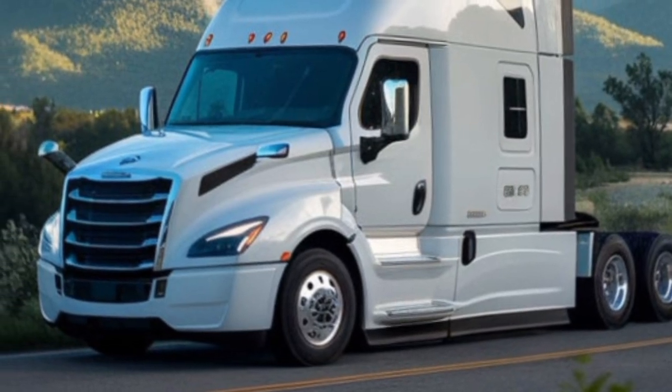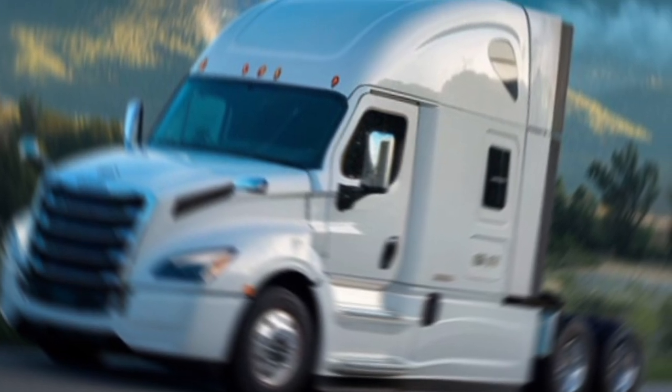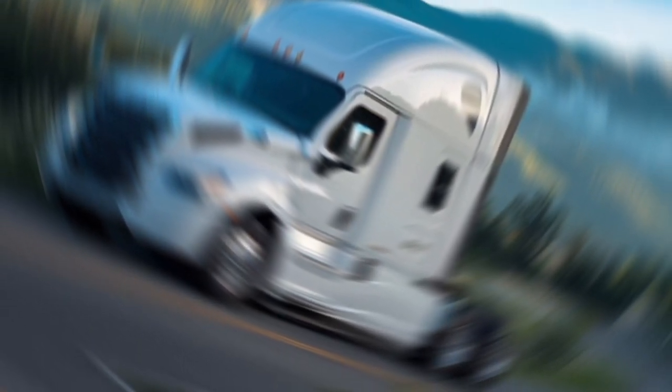The driver's seat is incredibly ergonomic, and the overall visibility from here is unmatched. Tesla has also included a sleeper cab option, which is spacious and comfortable — perfect for those long hauls.